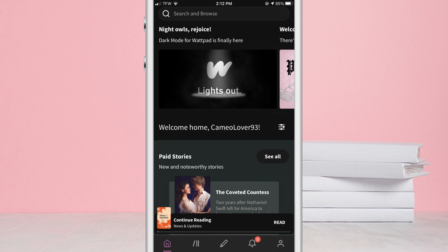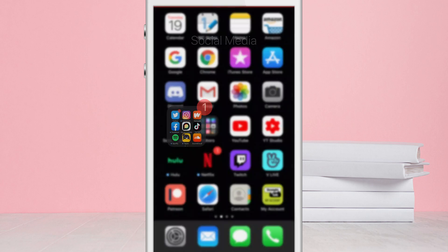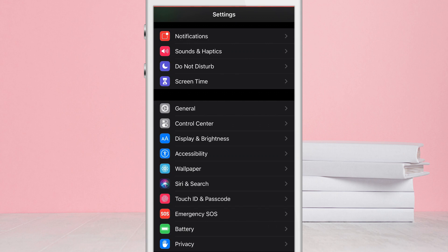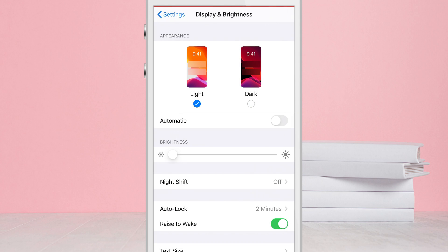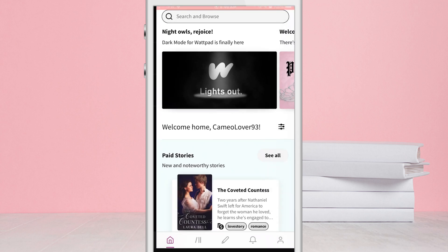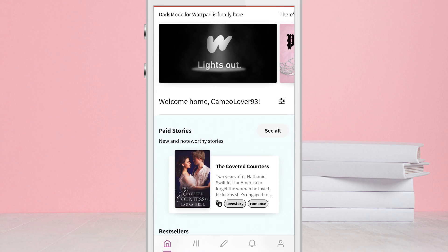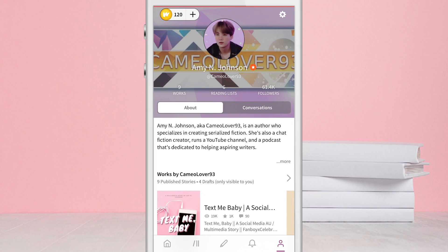Moving on, once your app is updated to the latest version, if you're on iOS, it will automatically follow your device's dark or light settings. So for example, if you go into the settings on your iPhone and go to Display and Brightness, you can select for your device to be on either Light Mode or Dark Mode, or set it to automatic — whatever your preference is. So whatever your phone is on, it will automatically reflect that in the Wattpad app, as you can see from the video.